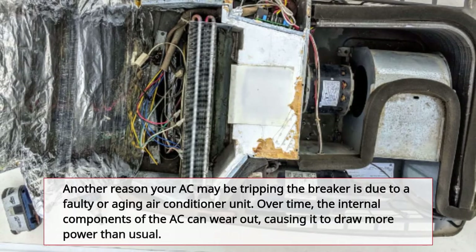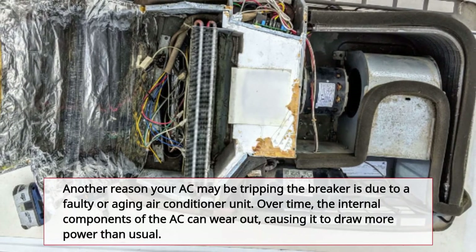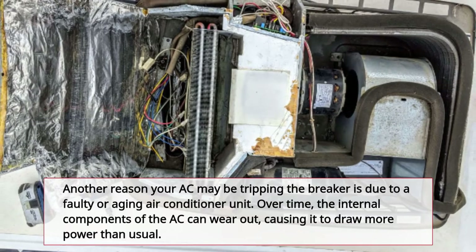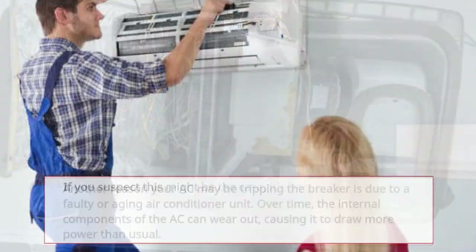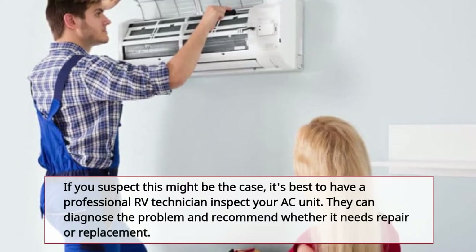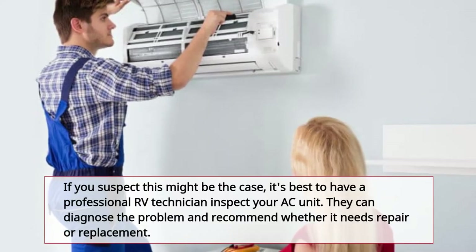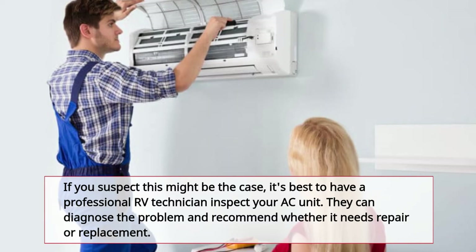Another reason your AC may be tripping the breaker is due to a faulty or aging air conditioner unit. Over time, the internal components of the AC can wear out, causing it to draw more power than usual. If you suspect this might be the case, it's best to have a professional RV technician inspect your AC unit. They can diagnose the problem and recommend whether it needs repair or replacement.